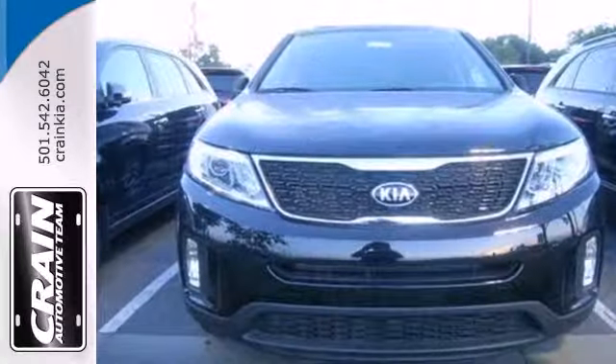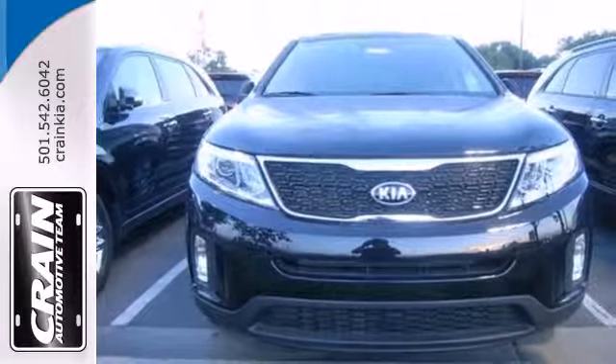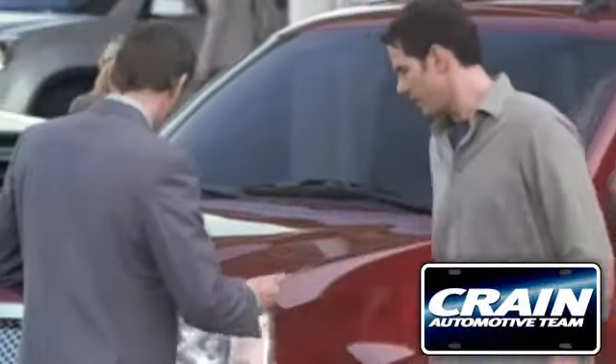Hurry in today and see all the great things this Sorento has to offer. Visit us anytime at craneteam.com.